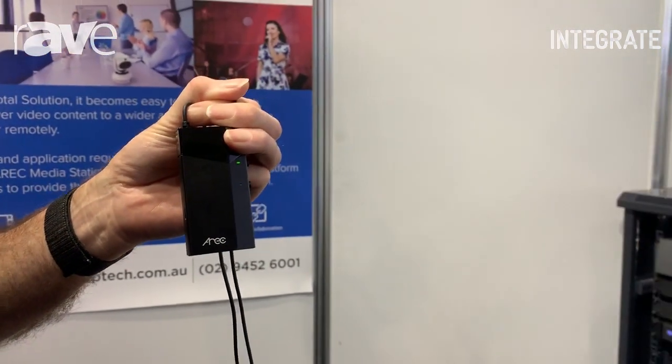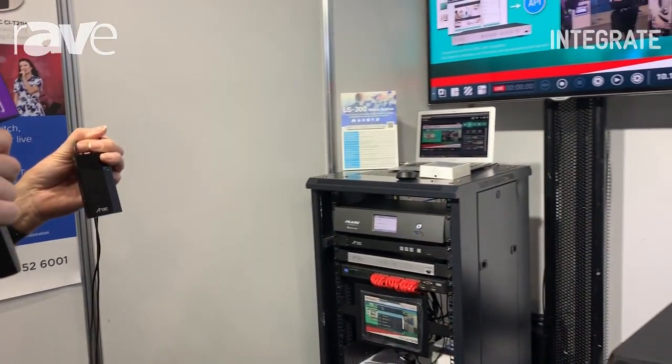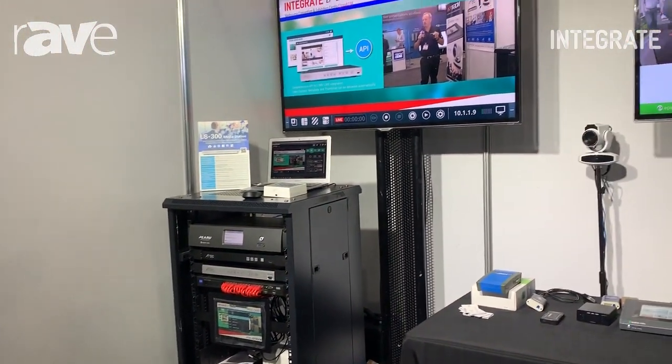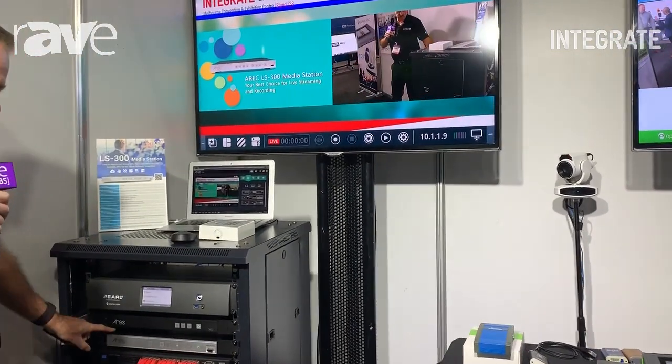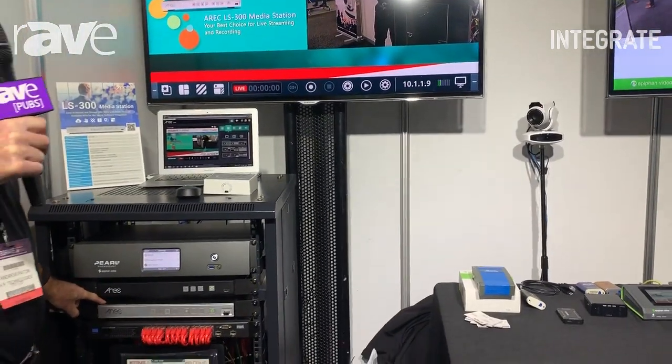The camera can output a video signal over USB, IP, or HDMI, and we can include or incorporate that video into the ERIC media station via IP or the HDMI signal.